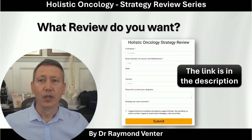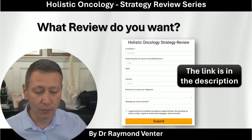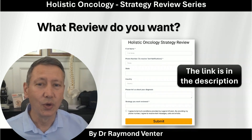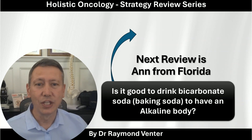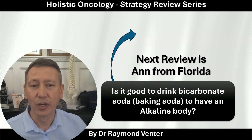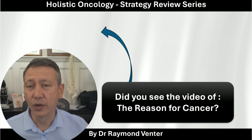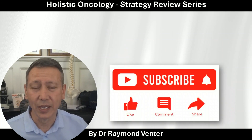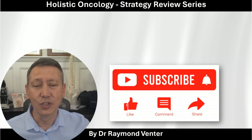Coming back to those who would like a quick review of what they're doing, click on the link in the description to go to the website and fill in that request if you'd like one of your questions answered. Our next one is from Anne from Florida — she's asking whether it's good to drink bicarbonated soda, which is baking soda, to get the body alkaline. Click on that link at the top. And if you have not watched the video about the real reason for cancer, go click on it and watch it. Don't forget to subscribe, like, and share with everyone you feel needs to see this information.